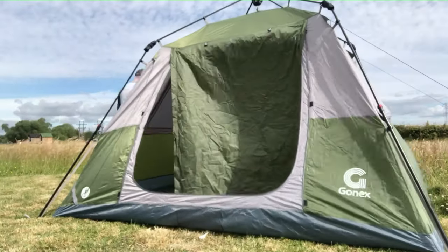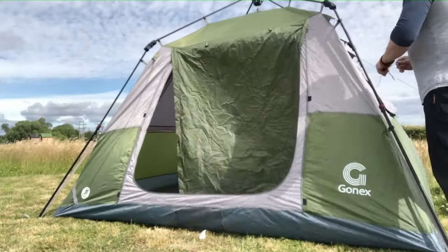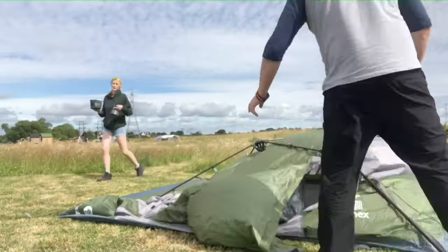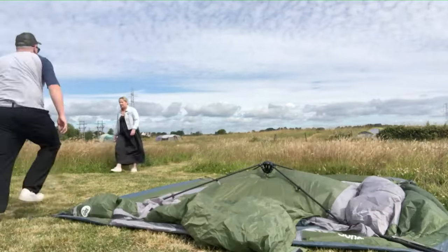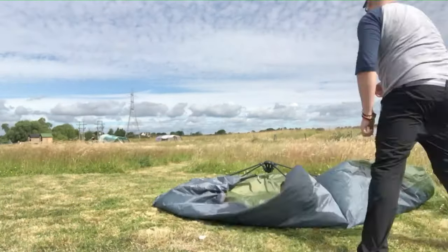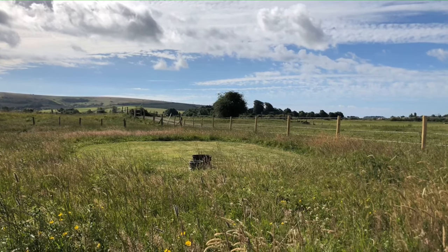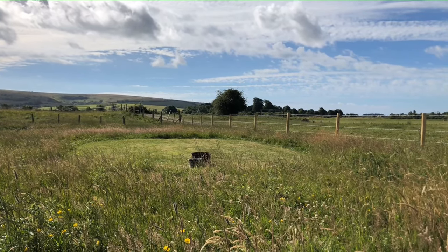That's pretty much all the main bits packed away. Let's do a little timelapse and see how long it takes to take down the tent. Thanks for watching today's episode, guys — I really hope you enjoyed it. Please remember to hit that like and subscribe button. And until next time, remember: if you're not outside, get outside.